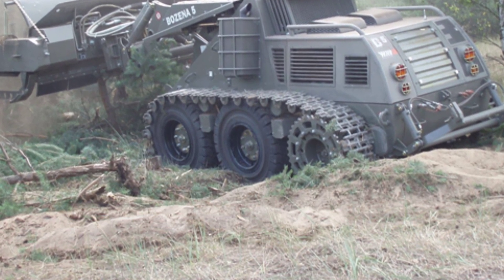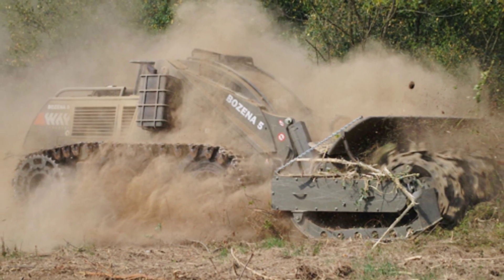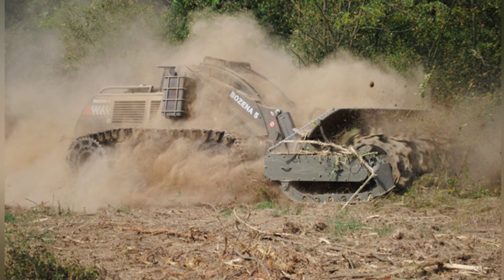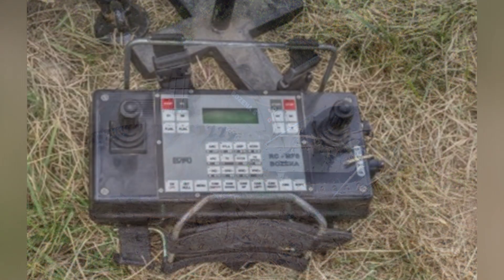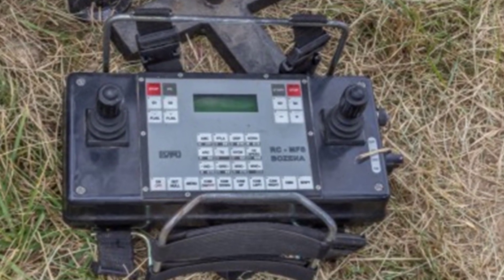The mine-clearing vehicle weighs about 12 tons and is a remotely controlled vehicle with a somewhat large body. It has a tractor-style body and is powered by an air-cooled eight-cylinder V-type diesel engine, which outputs 362 horsepower at 1,800 RPM. The walking device is track-type, with the drive wheels at the rear and two rubber wheels at the front.